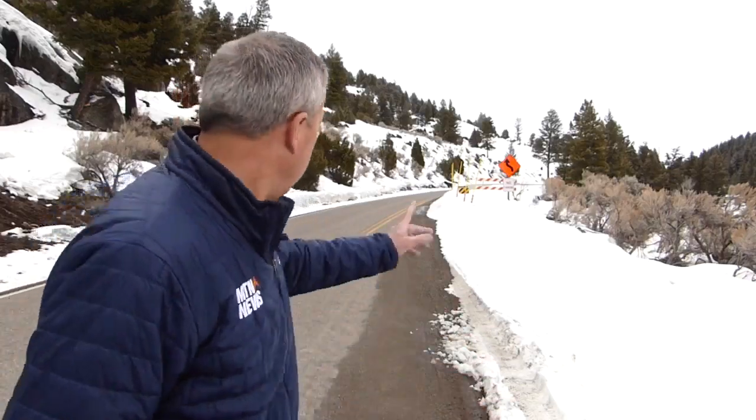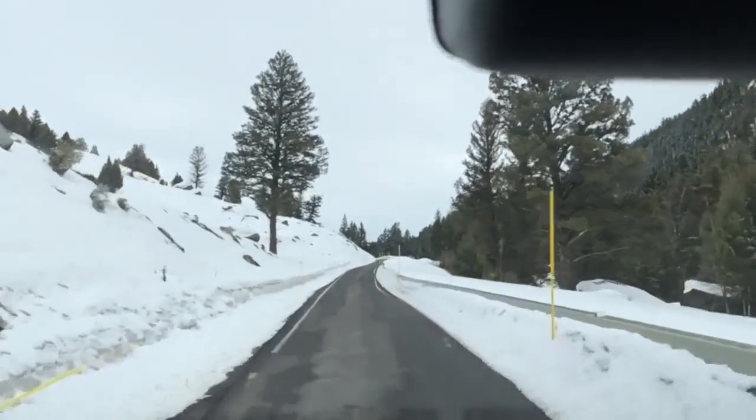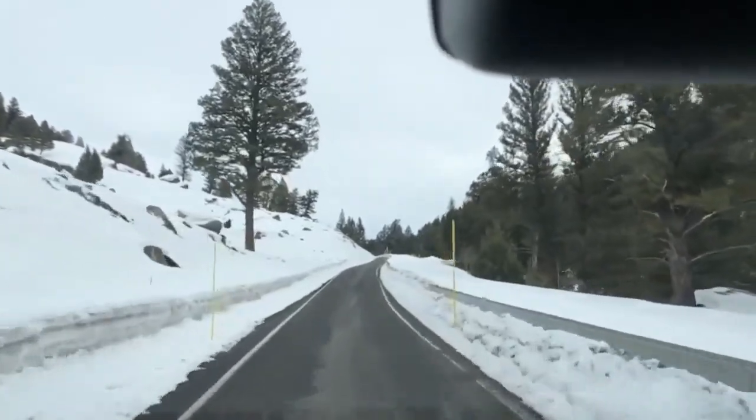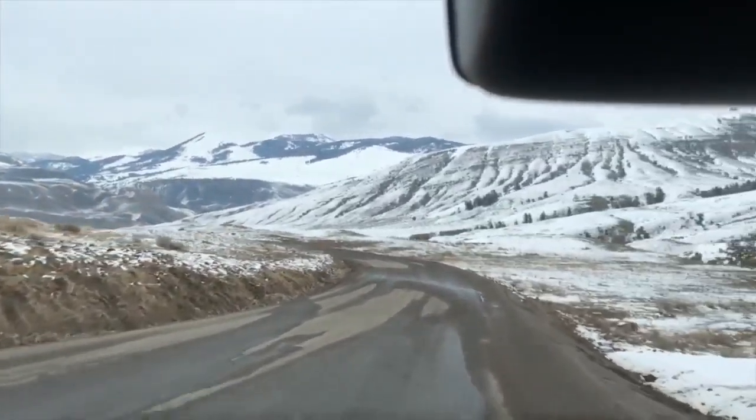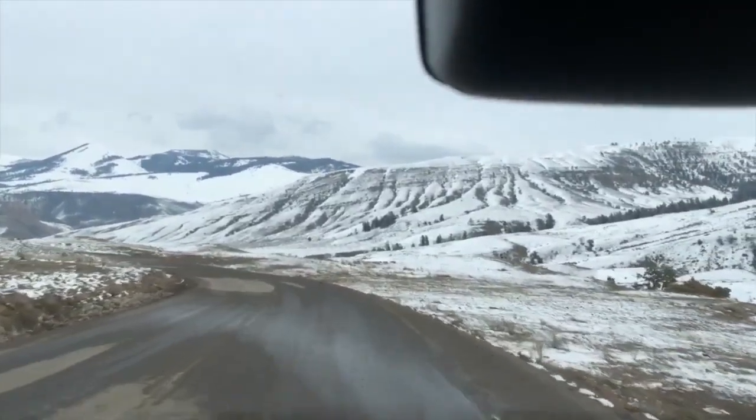Weather permitting, this project on the Northeast Entrance Road, which currently necks down to just one lane, will be completed by this fall. However, a permanent plan for the road connecting Gardiner with Mammoth is yet to be announced. Near the Lamar Valley in Yellowstone National Park, I'm John Shearer, MTN News.